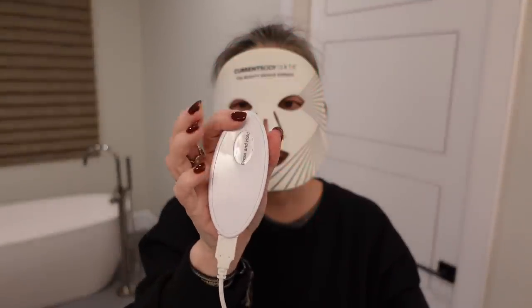You just hold the button down and the lights go off. In terms of charging the battery pack — I've been using it every other night on average — I've had to charge it maybe once a month. It really lasts a long time, which I think is great. So that is the Current Body LED Mask.